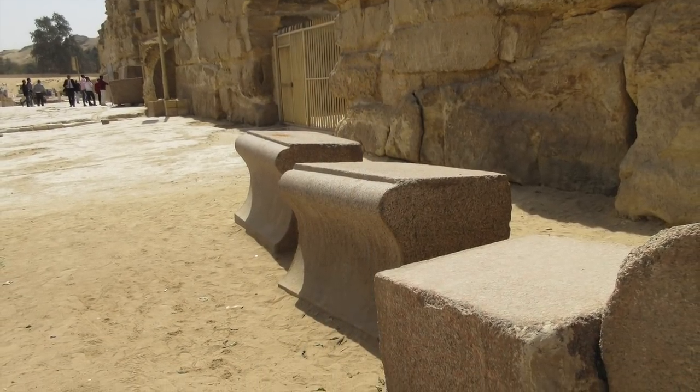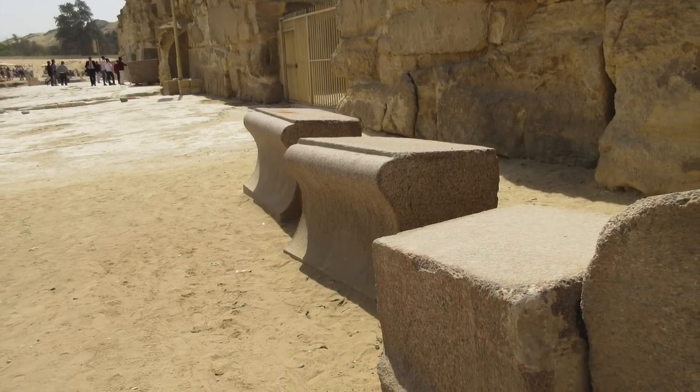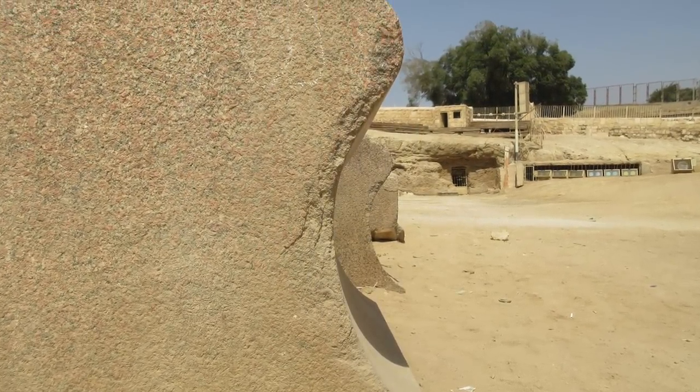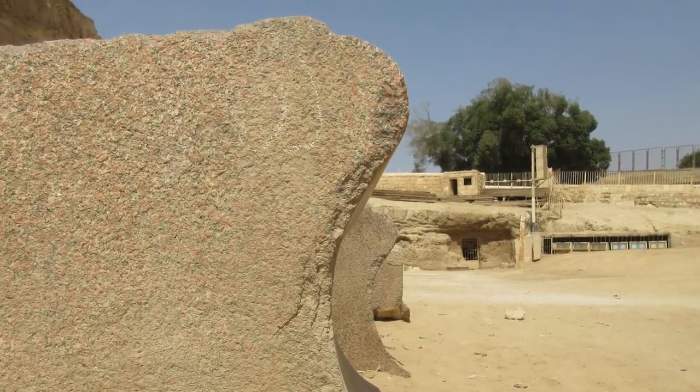You can see the very fine finish of the granite, which could not have been done by the dynastic people. So it's clear that the Valley Temple, the Sphinx Temple, and the Sphinx itself were made long before the time of the pharaohs.